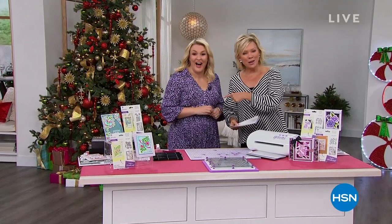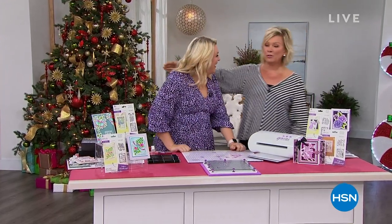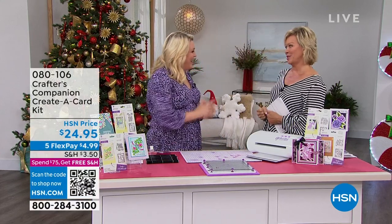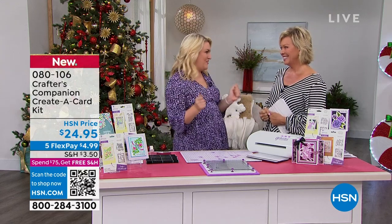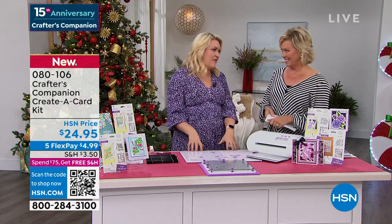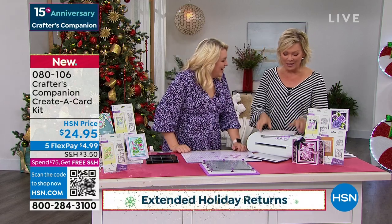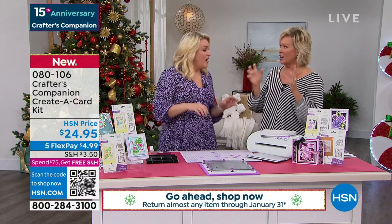Did you know we're celebrating 15 years together — Sara Davies and Crafters Companion? She flies all the way from London to be here with us. It's such a treat to have you back in the studio in person — there's just like an electric atmosphere in here, especially when it's a huge 24-hour craft event. We're going to move into something exciting now — brand new for our show today.